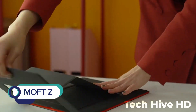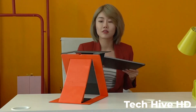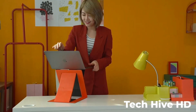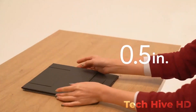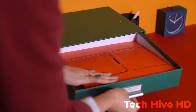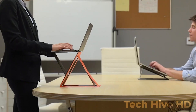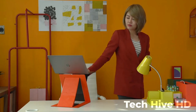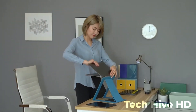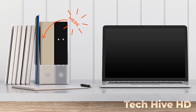MOFT-Z is a 4-in-1 invisible sit-stand laptop desk. If you are tired of sitting in the same position all day long, get ready to meet MOFT-Z. It is a small, portable device that attaches to the back of your laptop and allows you to work in four different positions – sitting, standing, angled, and elevated.